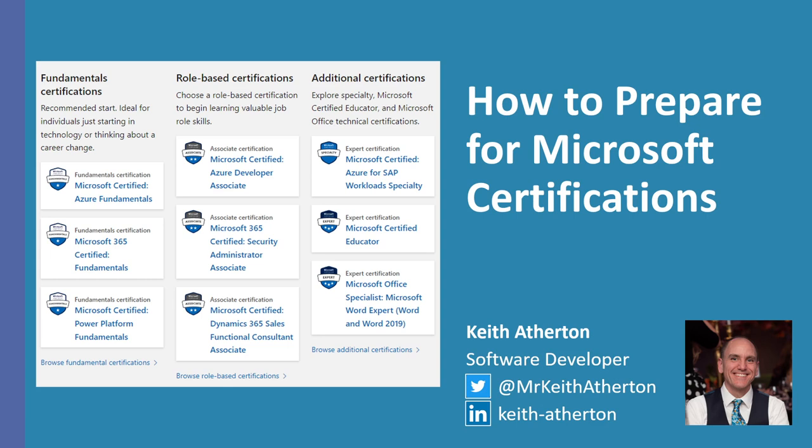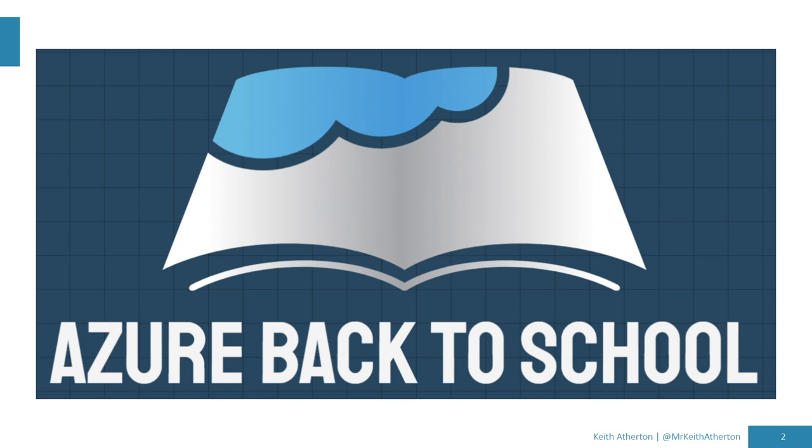Hi everyone, welcome to my presentation on how to prepare for Microsoft certifications. I'm Keith Atherton, a senior software developer for an IT consultancy in Edinburgh called Quorum. My Twitter and LinkedIn contact details are on screen if anyone wishes to contact me directly after this talk. A big thank you to Dwayne Natwick and Derek Smith for the opportunity to speak at Azure Back to School 2022. I'm relatively new to studying towards Microsoft certifications, and I've picked up a few tips and tricks along the way that I wanted to share with everyone.